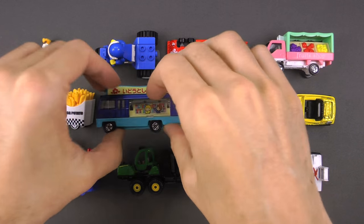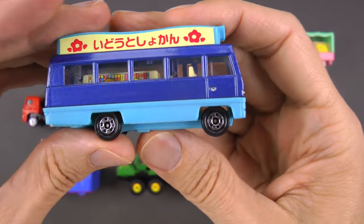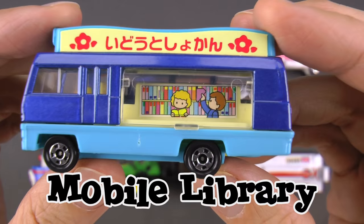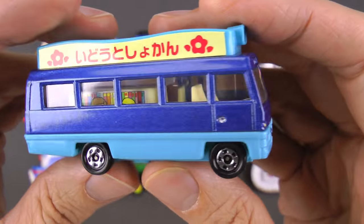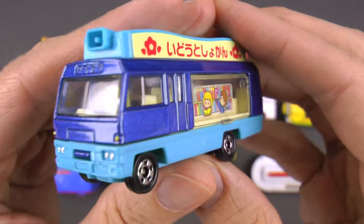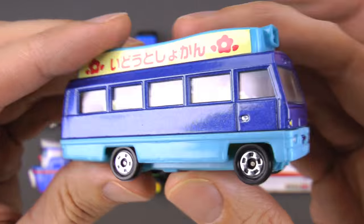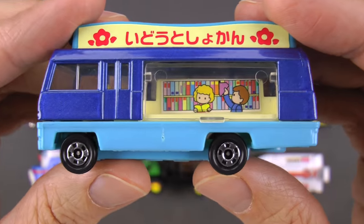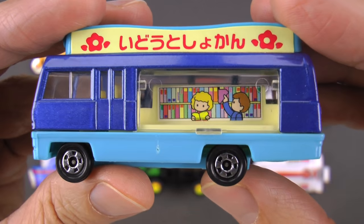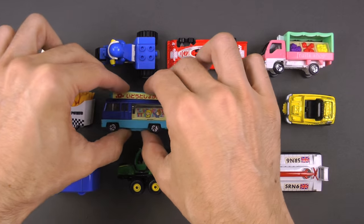Have you ever been to the library? But have you ever had the library come to you? This is a mobile library — a library on wheels! This whole bus is filled with books. It'll drive around town and deliver books to you. You can check them out or read them right there. It's got a megaphone, just like the fruit truck, so you know it's getting close. They've got fiction, nonfiction, historical books, biographies, and maybe even some cool coloring books like Shopkins or Hot Wheels. This is a mobile library.